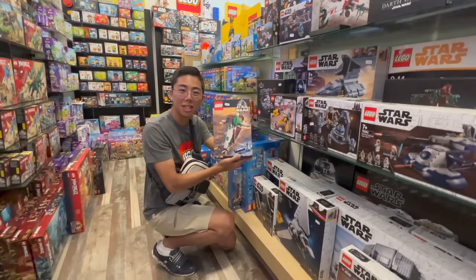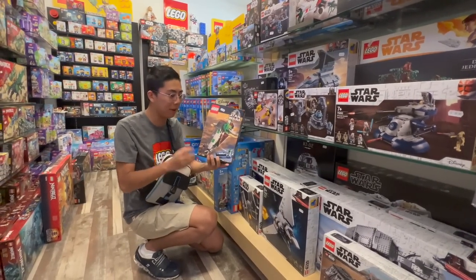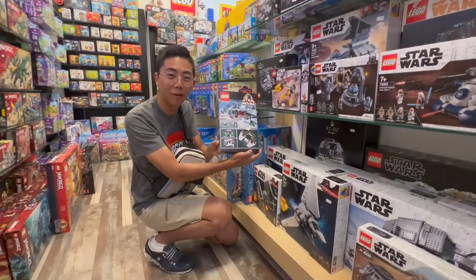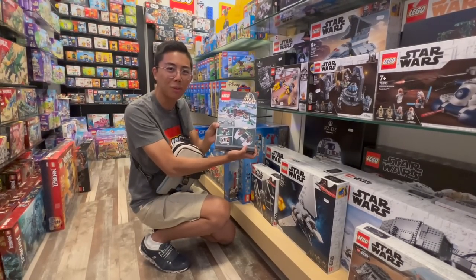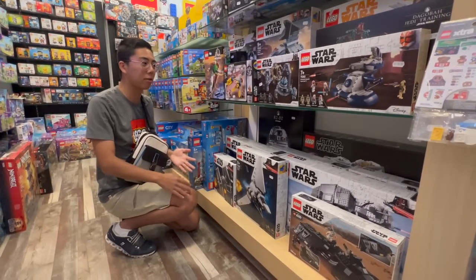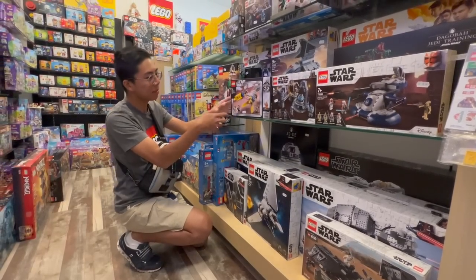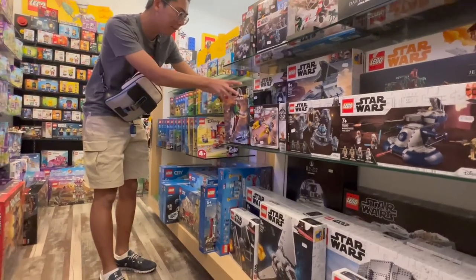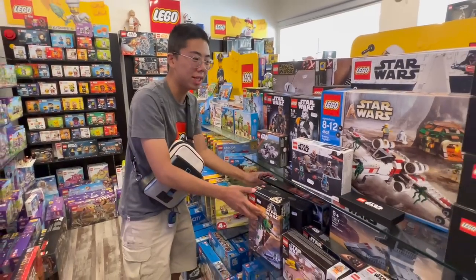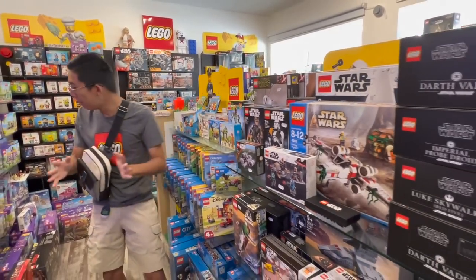Down here we have the original Slave I set. Funnily enough, this is actually closer in scale to some of the most recent Slave I ships because they're trying to downsize a little bit, and this was the smallest one but kind of the standard minifigure one. Fascinating to see this fully sealed in the box — I don't think I've ever held a box this good quality from a set of that era. Of course, there are a lot of modern sets here too, but I really appreciate how there are some slightly older or recently retired sets sprinkled in, like the 20th Anniversary Edition Podracer, some Rogue One branded sets, the quad jumper from Force Awakens, and a Clone Wars set — a good mix of fairly recent to very, very old.